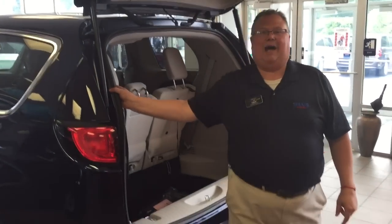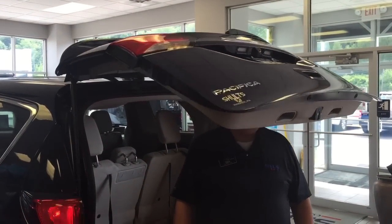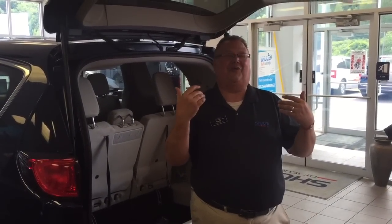It has obstacle detection on both the doors and the rear liftgate. You'll notice that detected my hard head and bounced back up — but really, that's great for the safety of your little ones, isn't it, to know that.